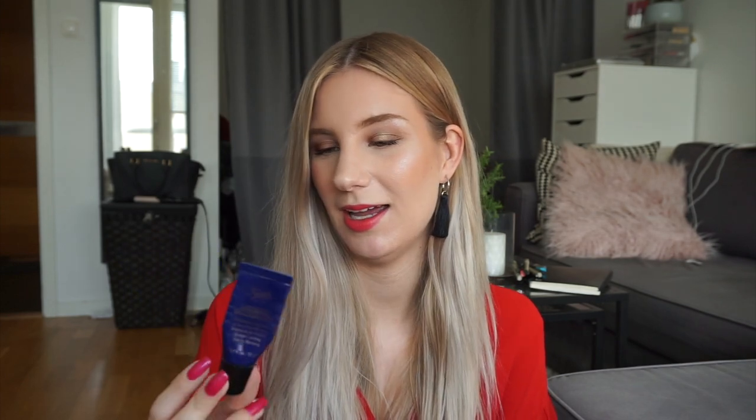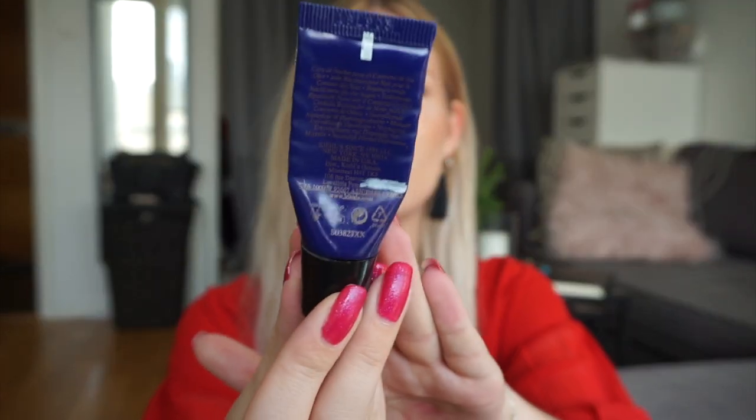I have one eye cream that I want to finish in this project and that is the Kiehl's Midnight Recovery Eye Concentrate. I don't have too much left of it — it's just one that I want to work out of my collection.